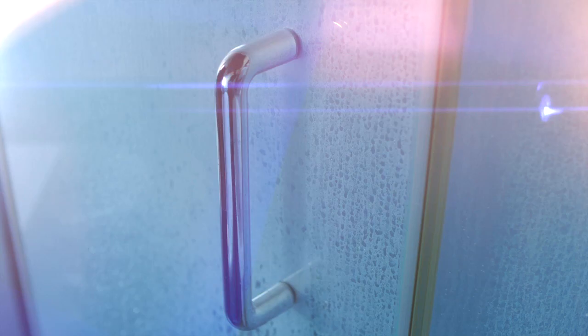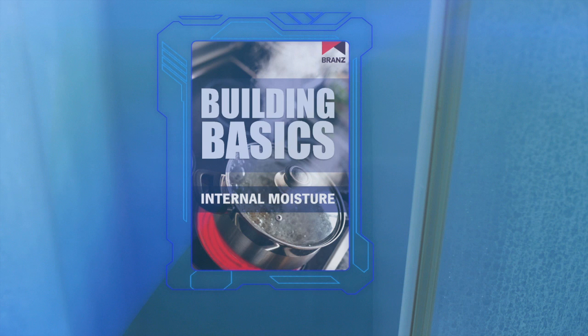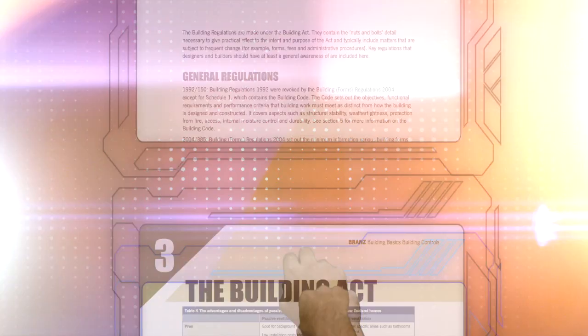With a quarter of New Zealand homes having some form of dampness, and one in ten being very damp, the Building Basics Internal Moisture Book looks at the causes of internal moisture problems and provides solutions for builders and designers to deal with this issue.